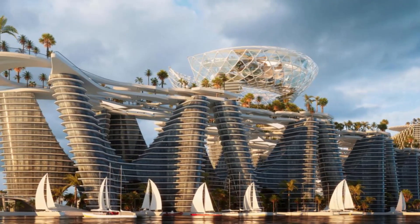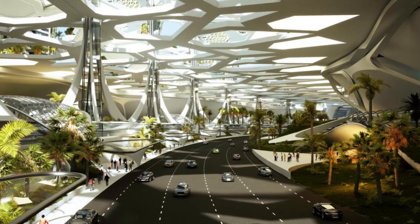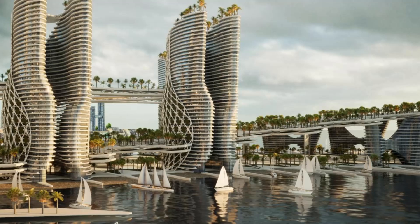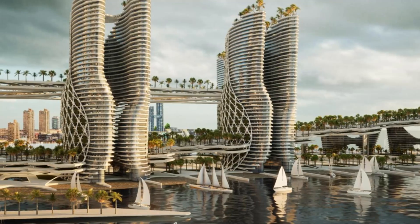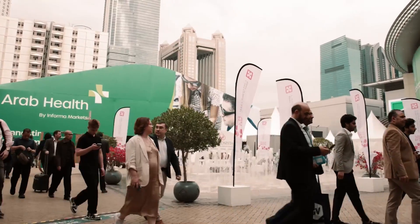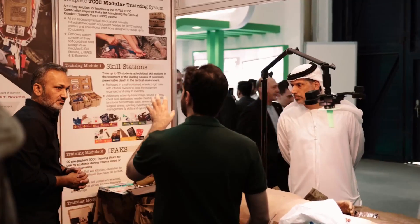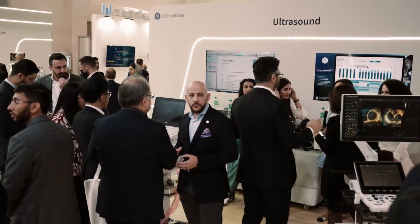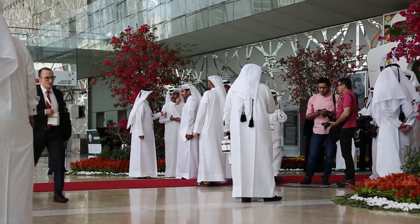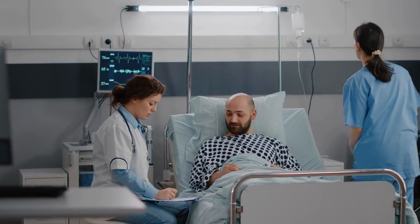This architectural marvel is not just a mere medical facility, but a fully functional city in its own right. Its futuristic design and unwavering commitment to excellence make it a beacon of promise for the future. The vision behind Ring Island goes beyond the conventional boundaries of healthcare, aiming to create a multifunctional complex that not only caters to medical needs, but also offers a luxurious and immersive experience for its residents and visitors.